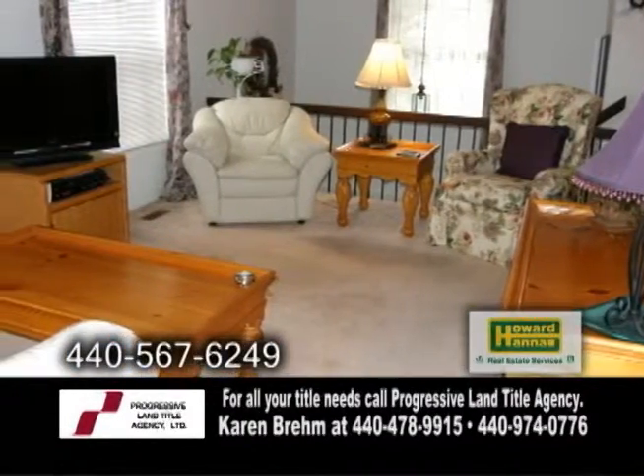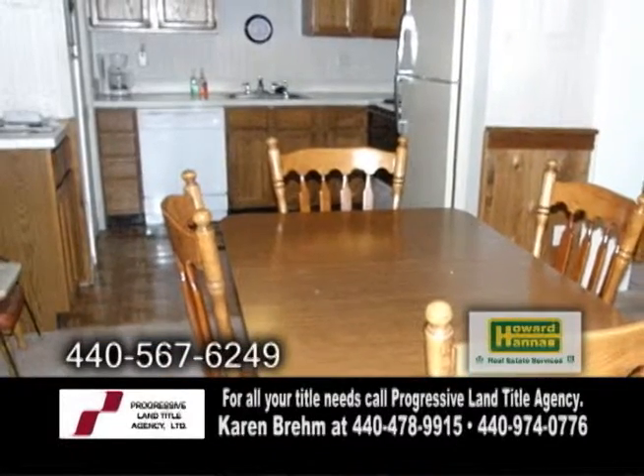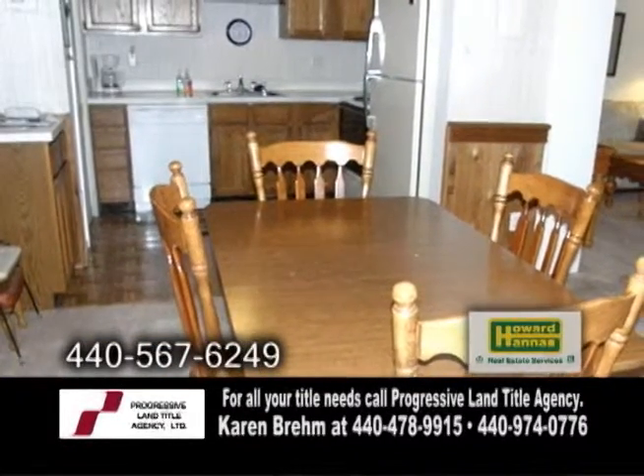The large living room has carpeting. The remodeled kitchen offers plenty of cabinet space, and off the kitchen is the dining area.